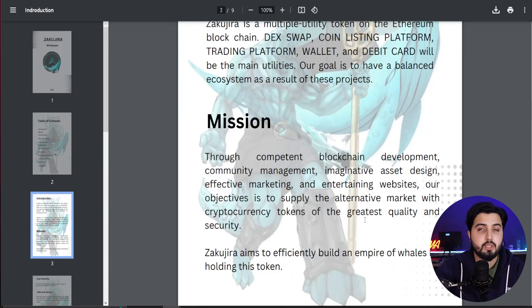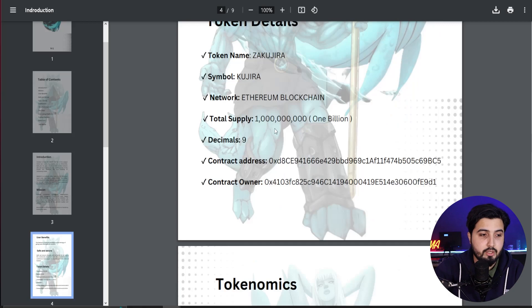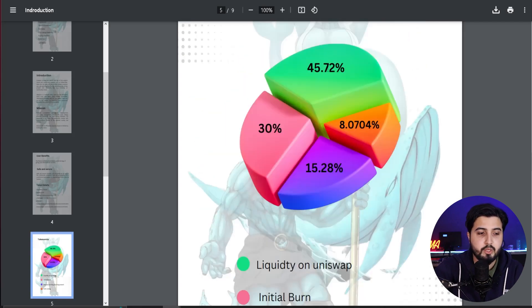The white paper includes the full allocation of the token. The token name is Zakujira, it is on the Ethereum blockchain, and the total supply and other details are outlined there.